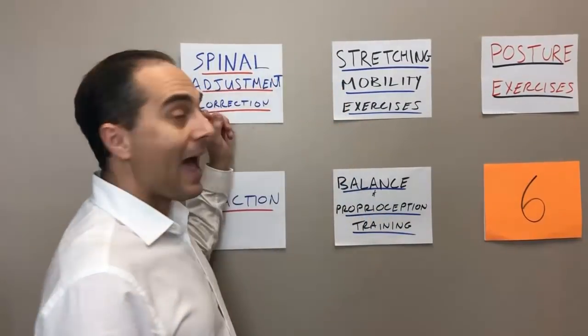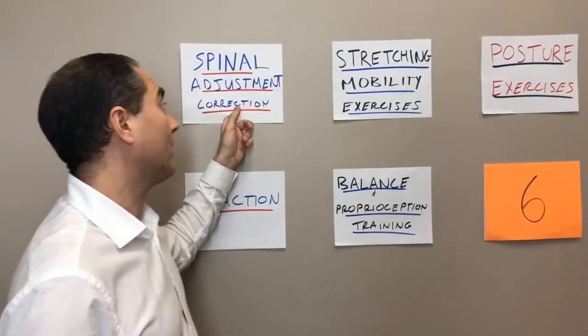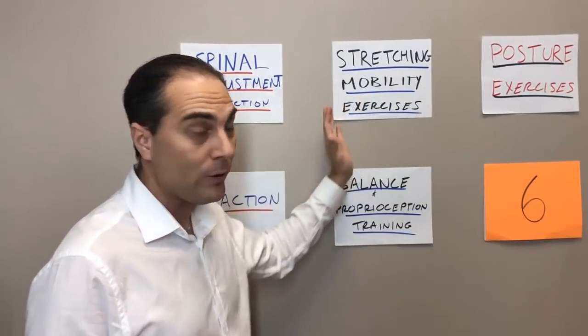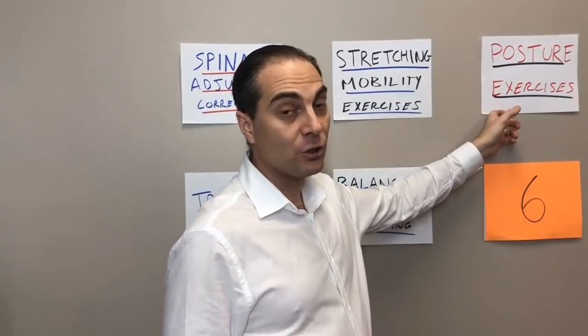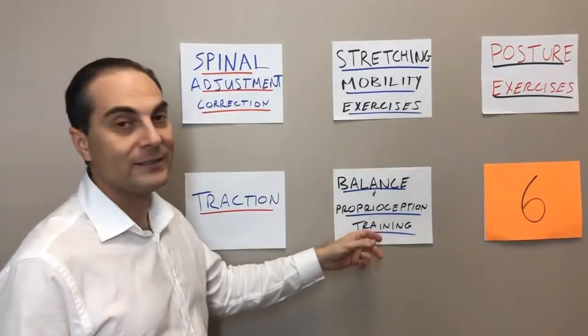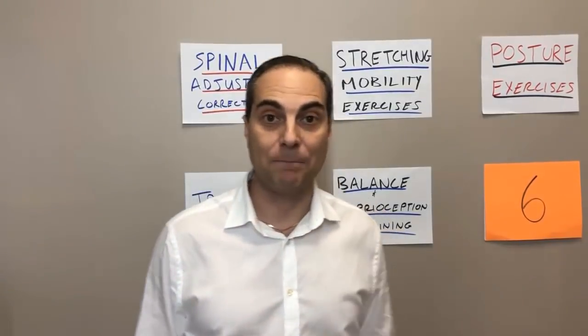Balance and proprioception training cannot be done at the very beginning when someone has a massive amount of pain from chronic inflammation in the spine. It can only be introduced later — after spinal corrective adjustments, stretching and mobility, postural corrective adjustments and exercises, and traction have all been introduced. They're still doing all of that while now adding proprioception and balance training.